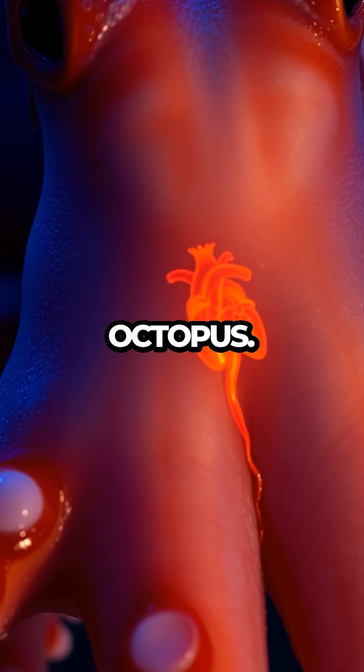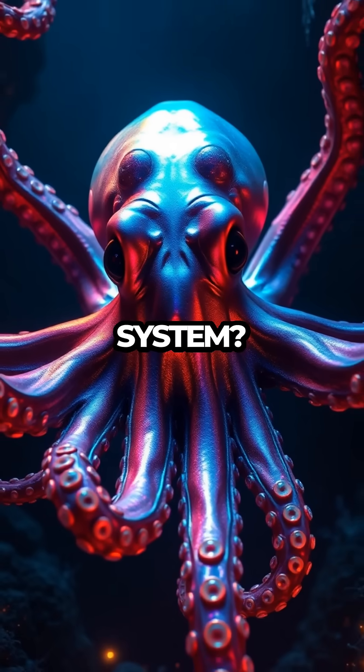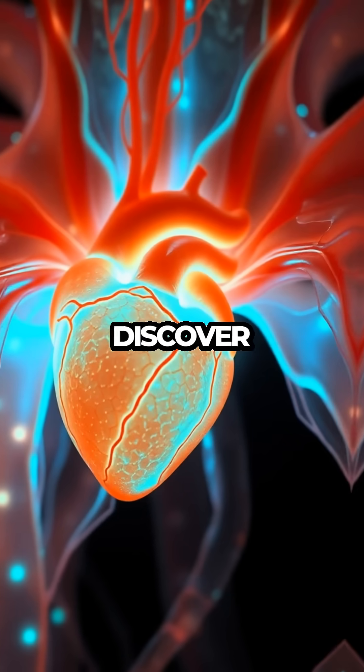Three hearts pump life through an octopus, but why does this sea creature need such a powerful circulation system? Dive into the ocean's depths, where these masters of disguise thrive, and you'll discover their secret.